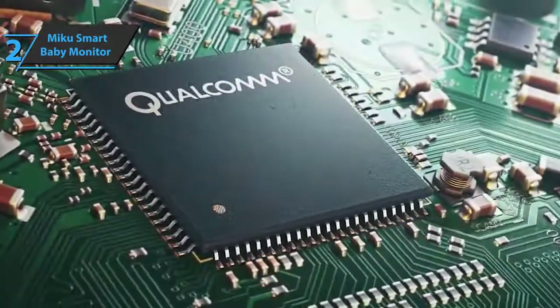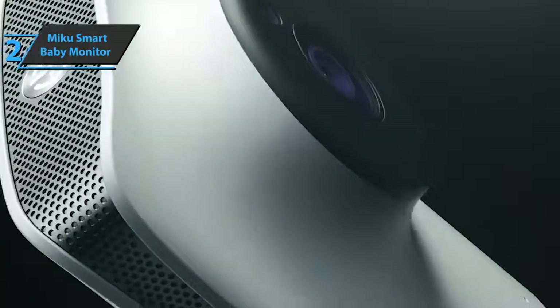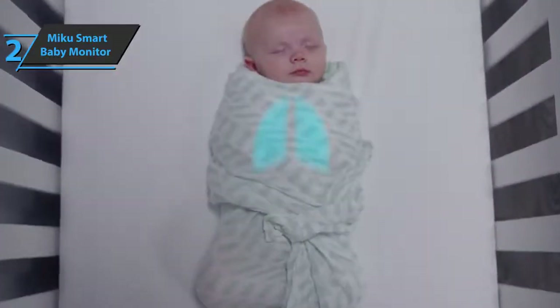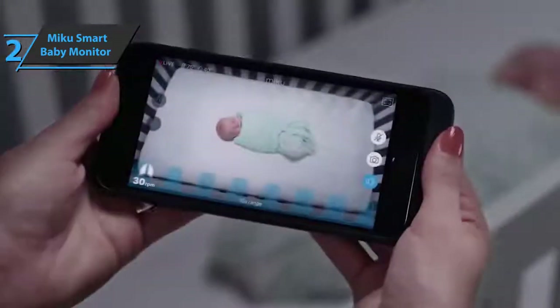Additional sensors monitor room temperature and humidity to provide contextual data. Connecting a Miku to your Wi-Fi is fairly simple. Although you can place the camera on any flat surface, you will get the best view and analysis of sleep by placing it 60 inches above your baby's bed. If you can afford this beast, we say go for it.